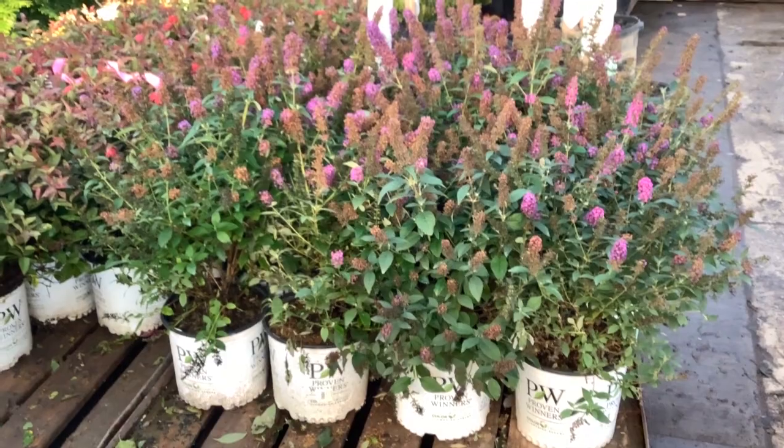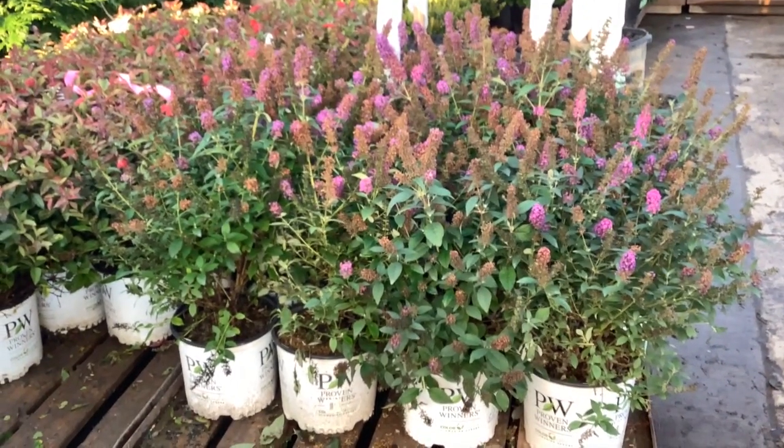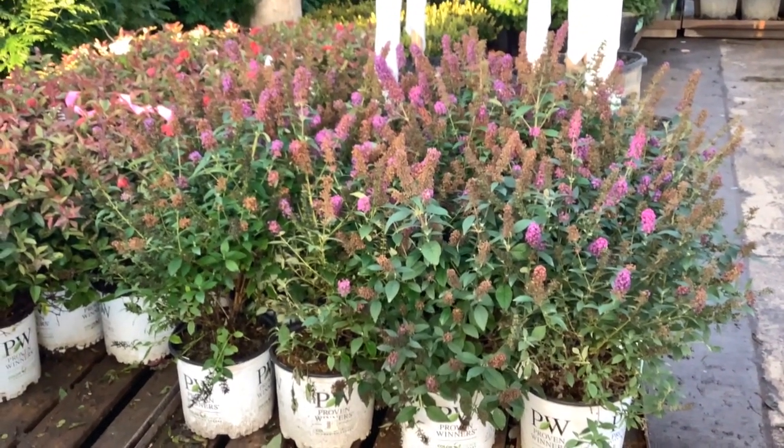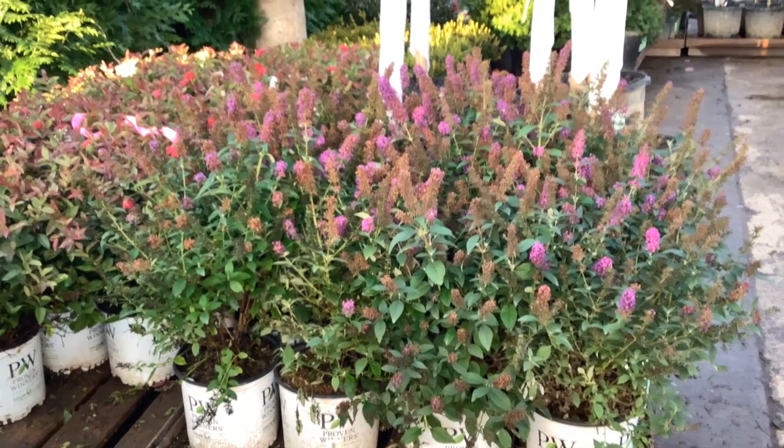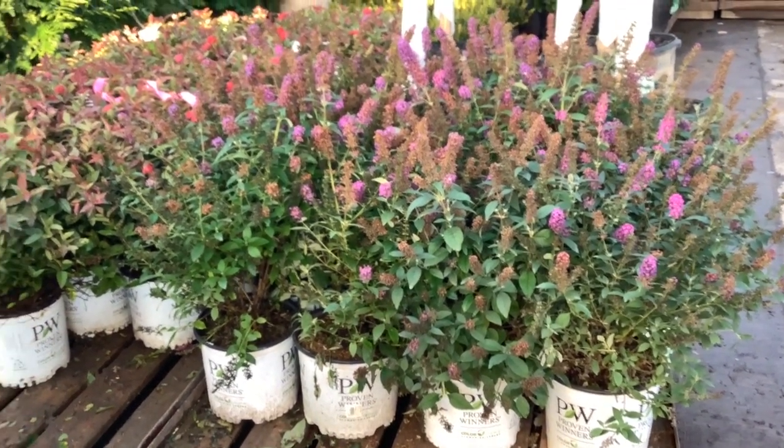We've seen on one of my earlier dock videos the Buddleia still looks great. It is getting close to the end of October here, so they're pretty much finishing their bloom cycle, but these are big, beautiful plants.